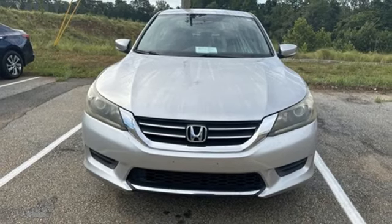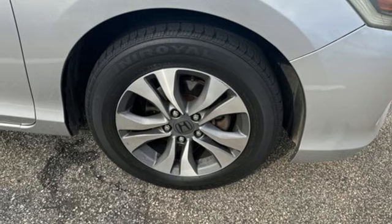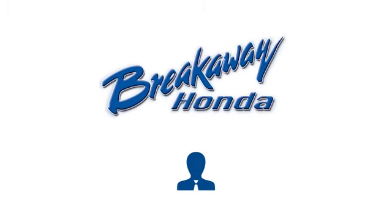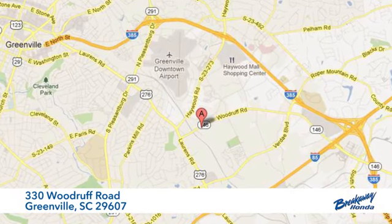Enjoy the all-around satisfying performance of this 2013 Accord today! Call, click or stop in today. We're conveniently located at 330 Woodruff Road in Greenville, South Carolina.